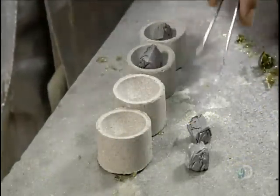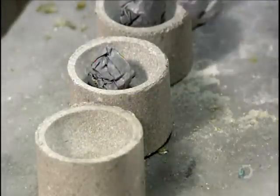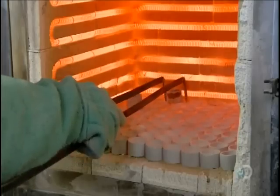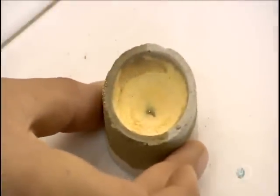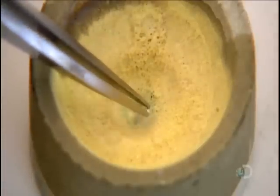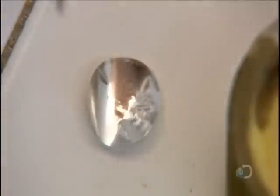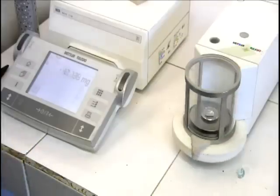Lab technicians then treat the samples with a chemical that prevents silver from burning off and put them back in the oven. When the samples come out about an hour later, all the other metals have burnt off and only silver is left. They weigh the silver and compare it to the weight of the original sample to calculate the grade. The key to running a profitable mine is to ensure that the grade is consistently within certain parameters.